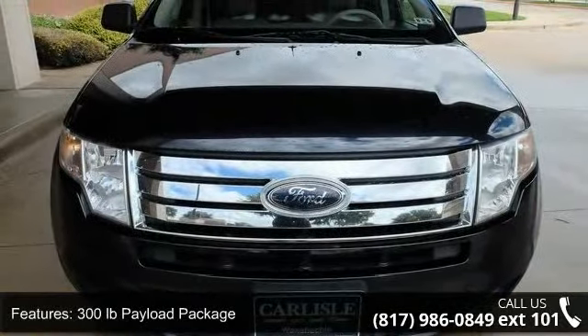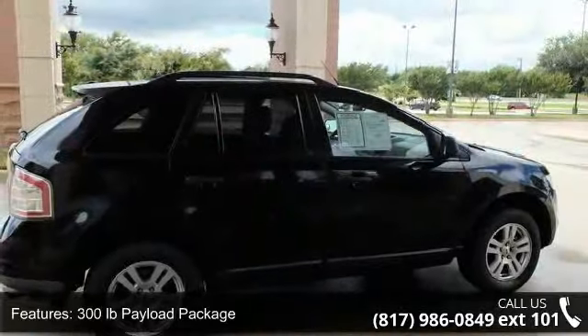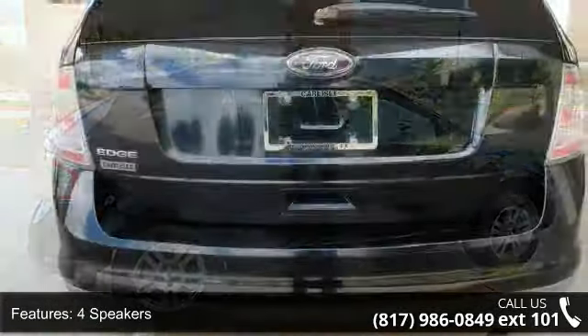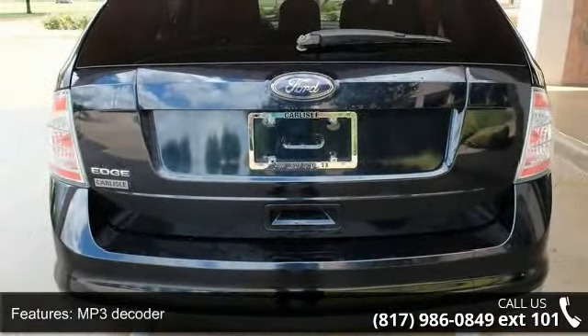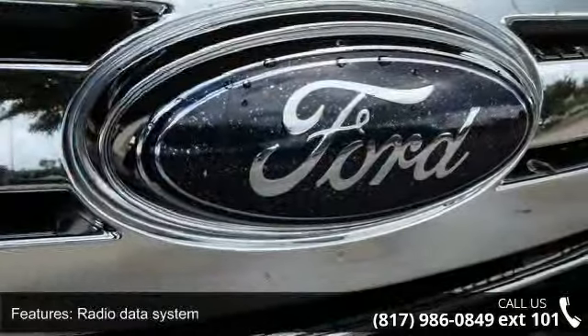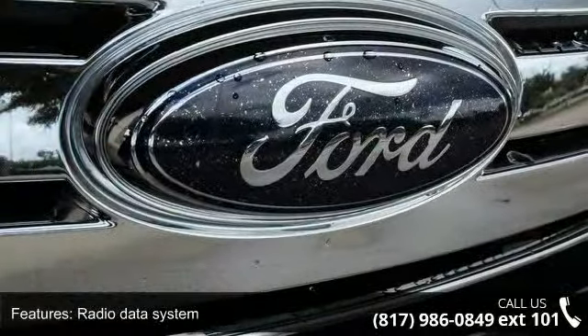This vehicle's top features include 300 pounds payload package, 4 speakers, MP3 decoder, radio data system, air conditioning, rear window defroster, power steering, power windows, remote keyless entry, and 4-wheel independent suspension.